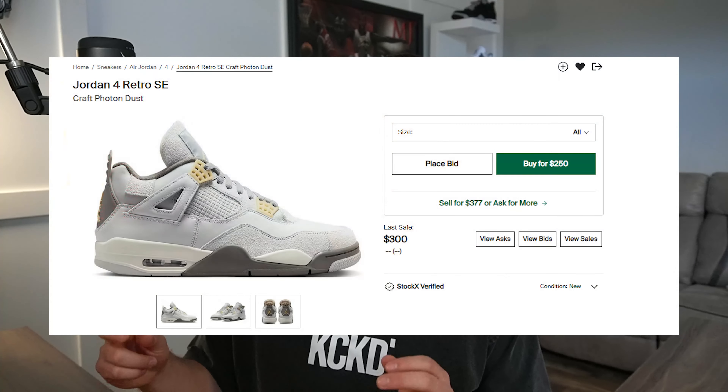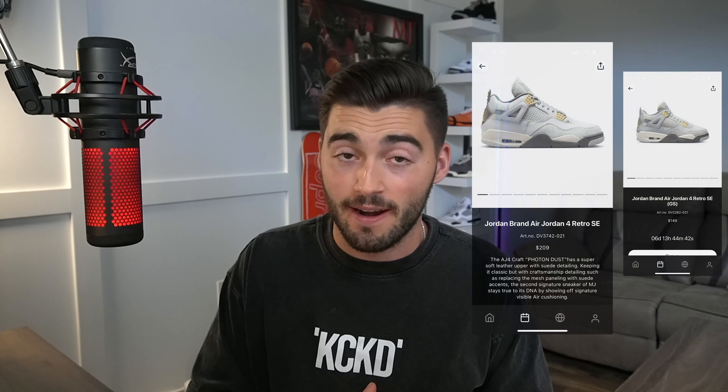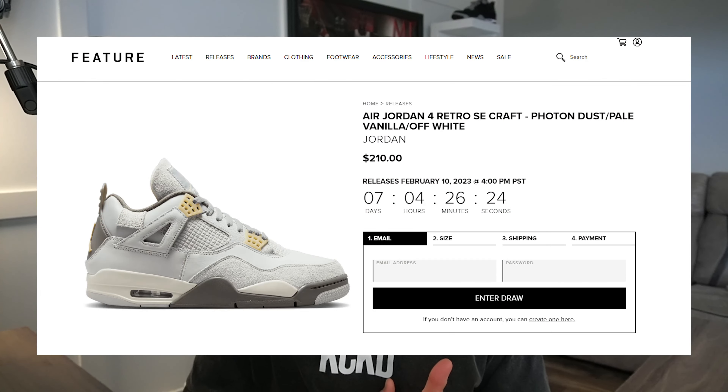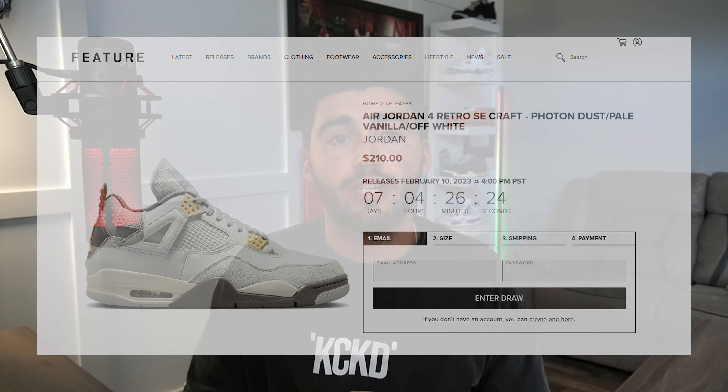Now let's move on to the shoe I love — the Jordan 4 Crafts. I personally think these are going to perform better than the Seafoams, but I know there are a lot of mixed opinions. Let me know down below which you prefer. These are set to release on February 11th, next Saturday, coming in at $210. This is actually labeled an SE, so expect it to be more limited. S&S has this pair — and the Seafoams too — so that's a great place to enter via the app. Feature also has a raffle open, ending in seven days at $210. More raffle entries, the better your chances.